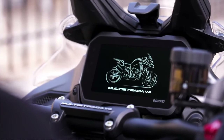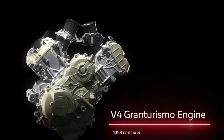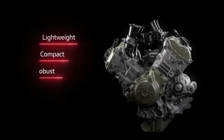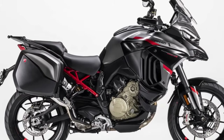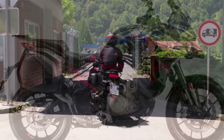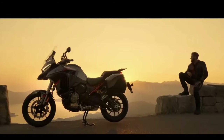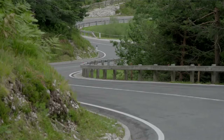The 2024 Multistrada V4S Grand Tour is equipped with four ride modes: sport, touring, enduro, and urban. Both sport and touring allow access to the full range of the V4 GT's power, while enduro and urban both dial it back to 84 kilowatts, or 112.6 horsepower, to better accommodate those types of riding.